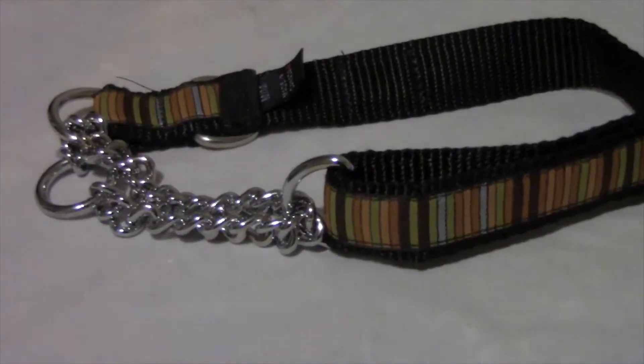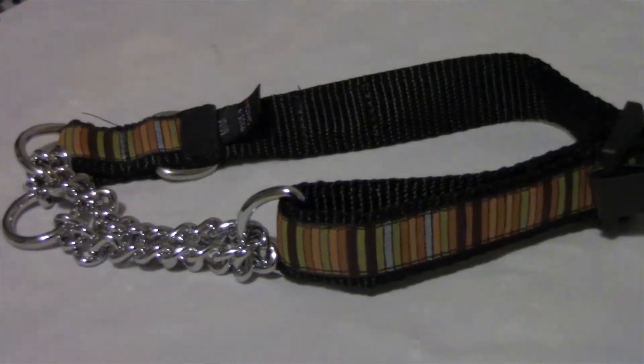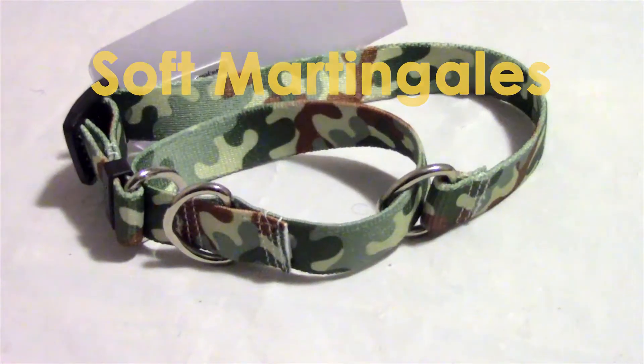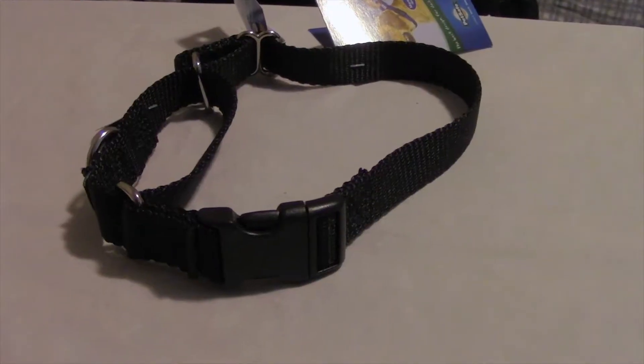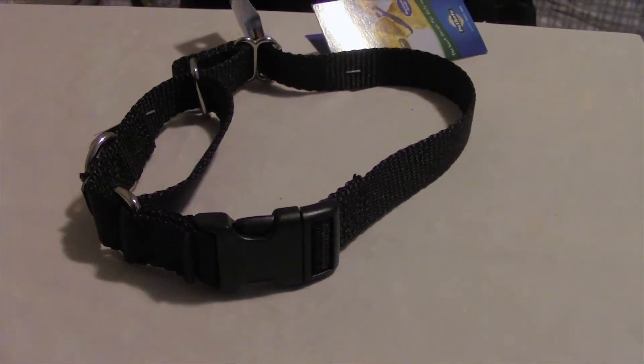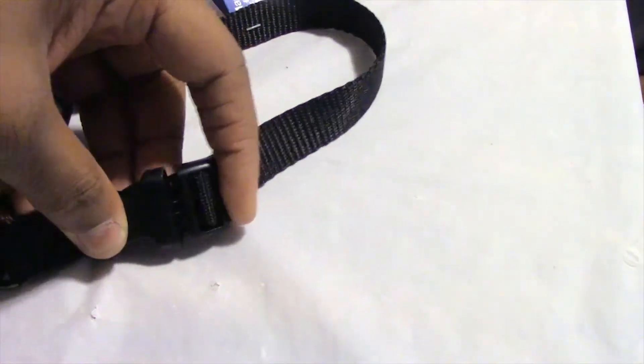It's great for training because the chain makes a noise when the dog pulls that teaches the dog to stop. It also comes in a soft version that replaces the chain with nylon fabric. Some dogs are skittish about things going over their head, so some martingales come with a quick-release buckle.